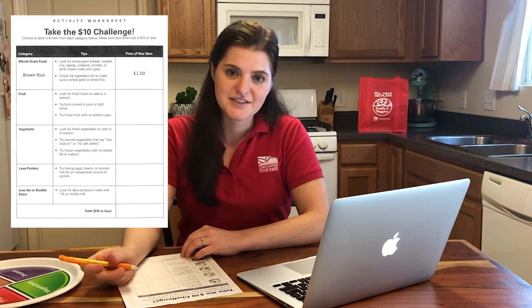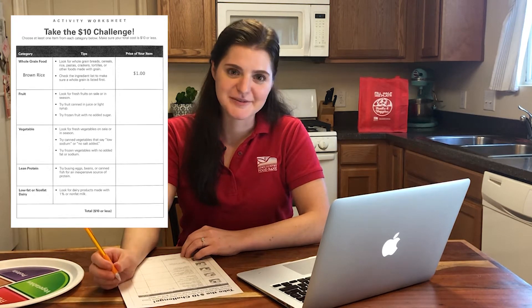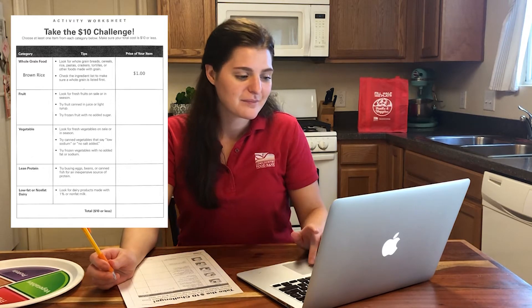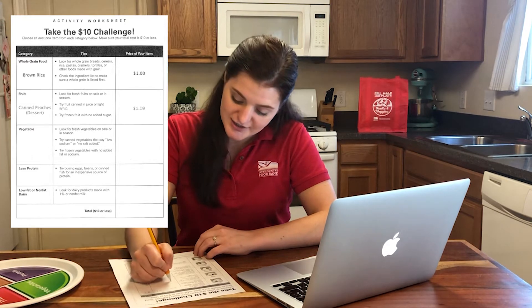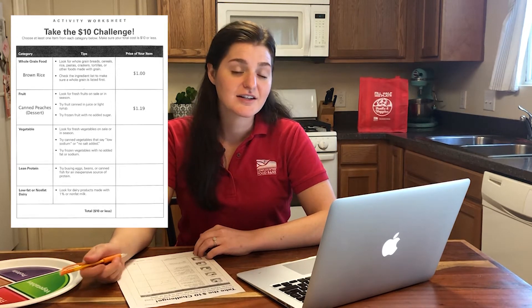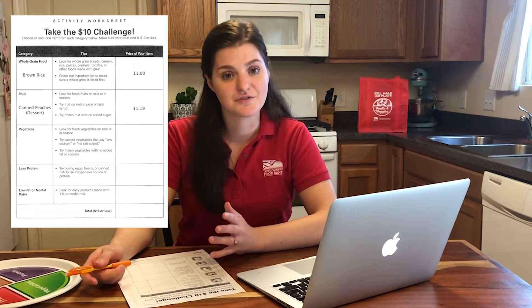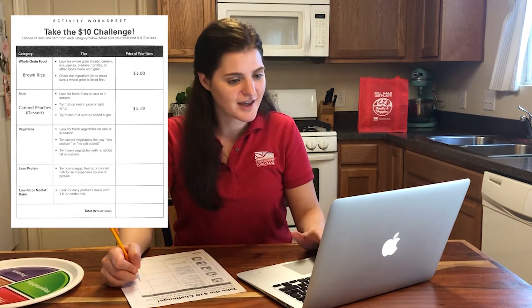The next item on my list is fruit. I don't think fruit would go very well in a burrito bowl, but I think I could have it for dessert. So I'm going to choose canned peaches. Canned fruit is a great option because it lasts longer than fresh fruit and it's also more affordable if you're looking for a fruit that's not in season. I'm going to check the price and write that down.